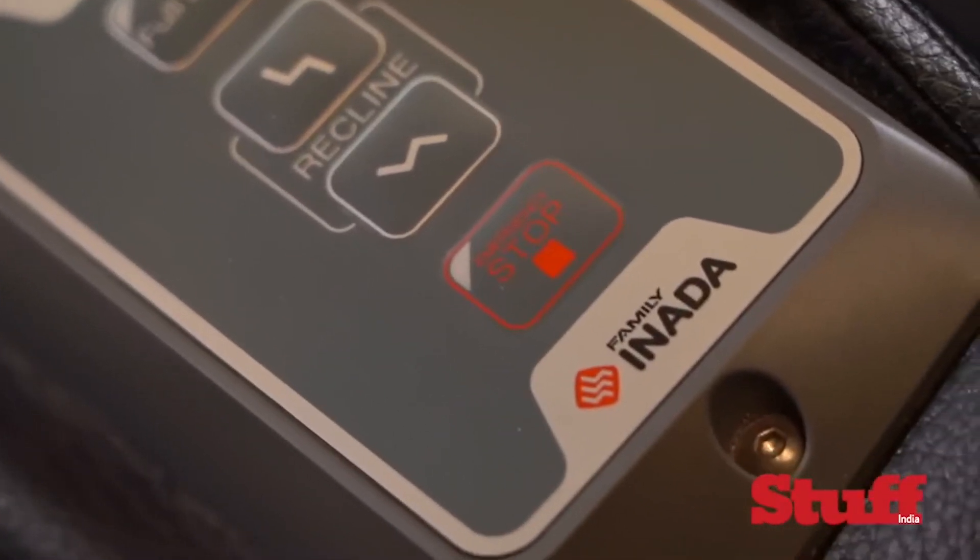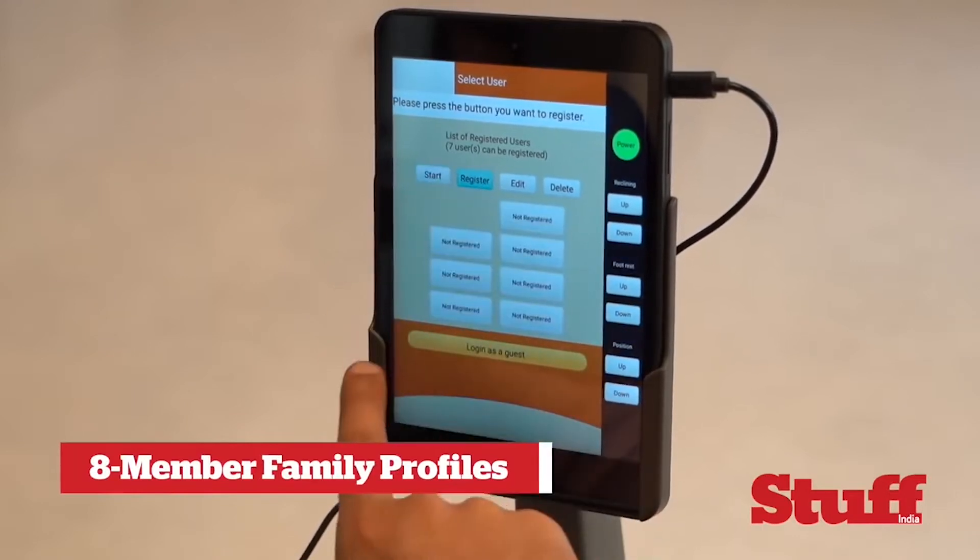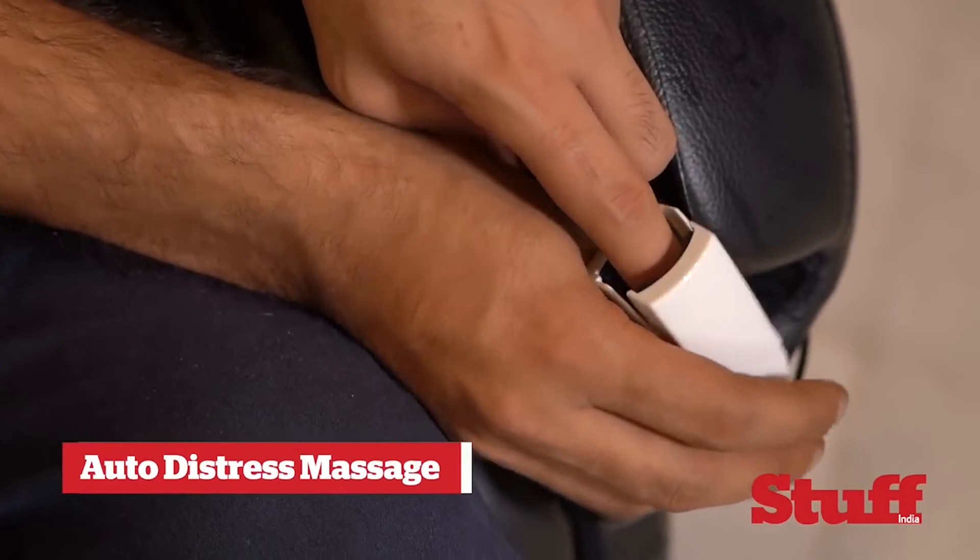The Inada chairs have the ability to remember all that information for up to 8 family members. The Therapina also has a handy pulse reader that automatically starts a distress massage once it detects your heartbeat going over 100 BPM.